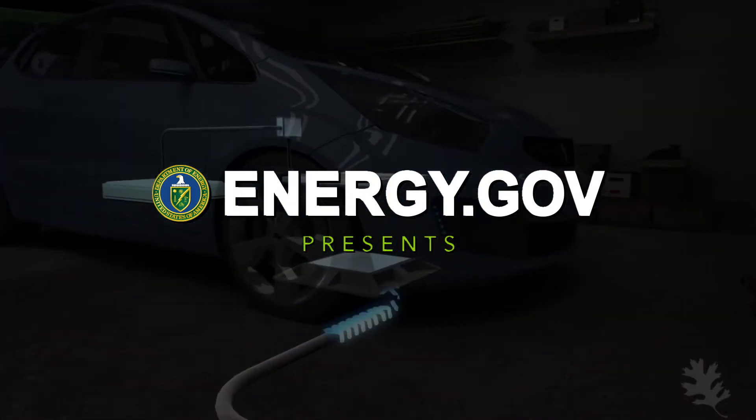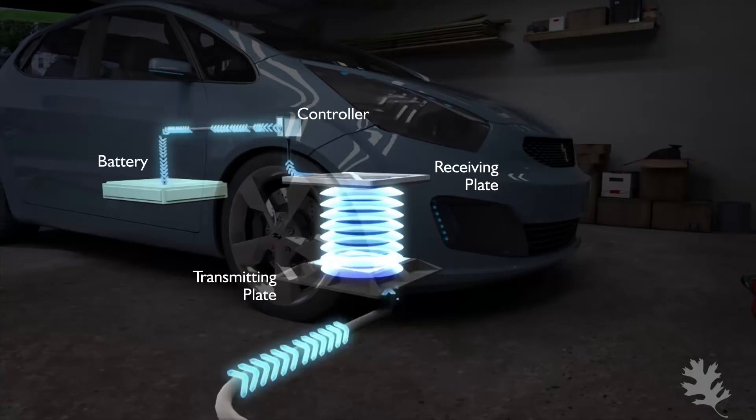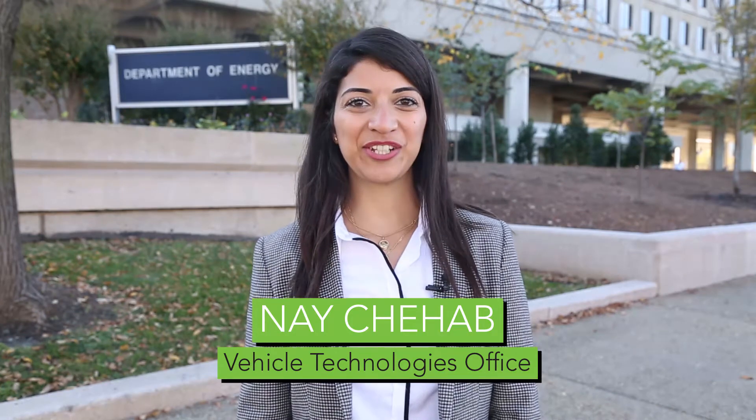Charging is getting a whole lot easier for electric vehicles. Pretty soon, you won't even have to plug in to power up. Hi, I'm Nais Shahab in the Energy Department's Vehicle Technologies Office.